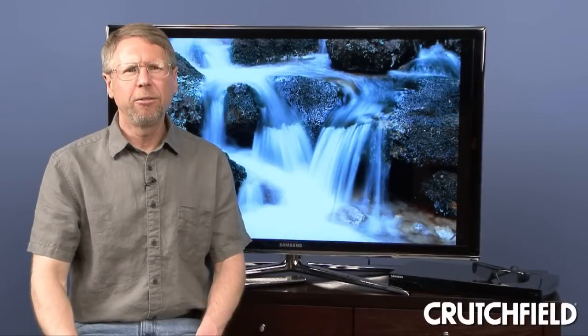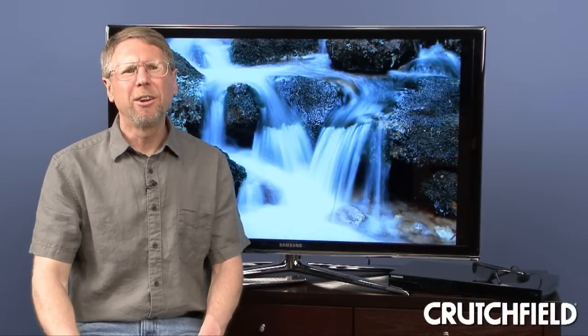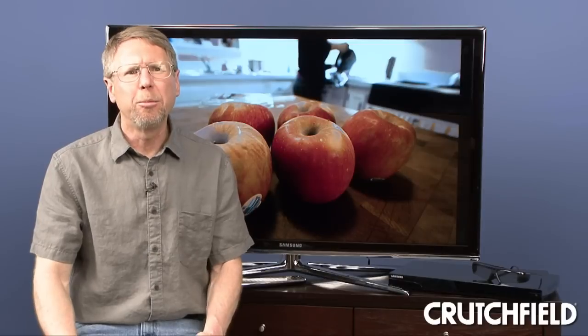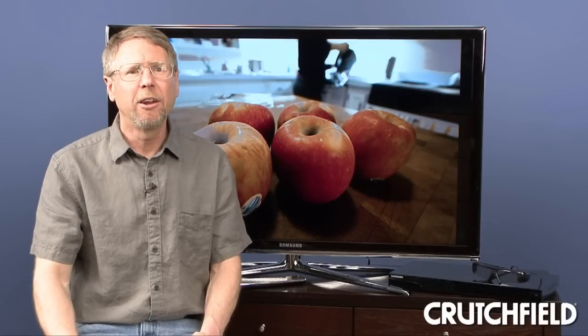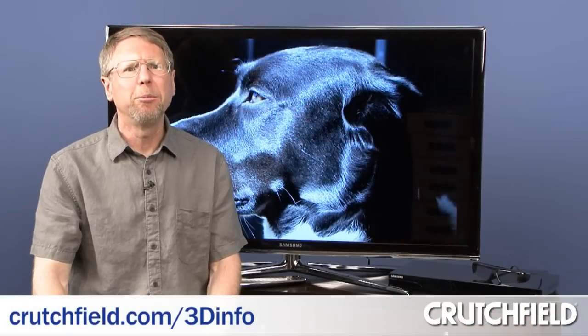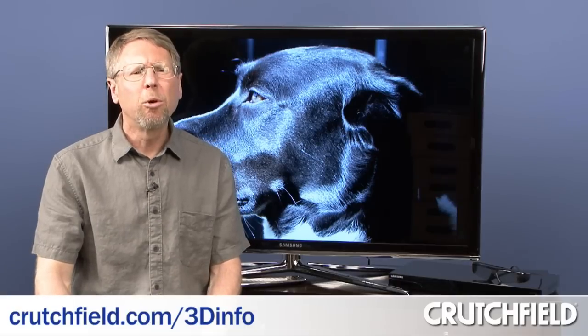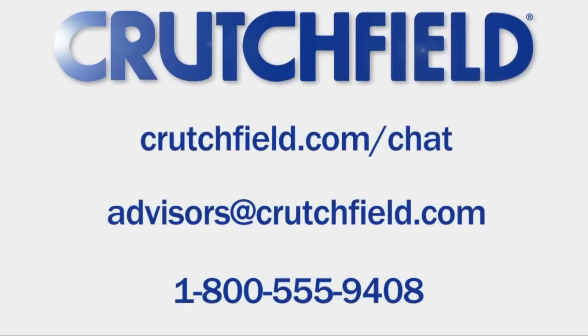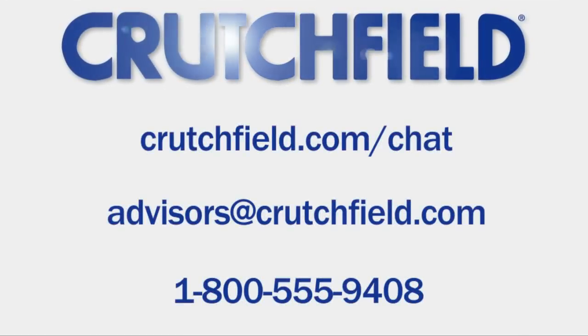So is 3D TV for you? It's obviously worth looking into if you like the way 3D looks in the movie theater and would like to have that experience at home. Or if you just want the most advanced screen technology for the best-looking 2D picture on everything else you watch, a 3D TV might be a good choice. For more information on 3D TV, visit crutchfield.com/3dinfo, or you can email or chat with us online, or just call Crutchfield and talk to one of our advisors.